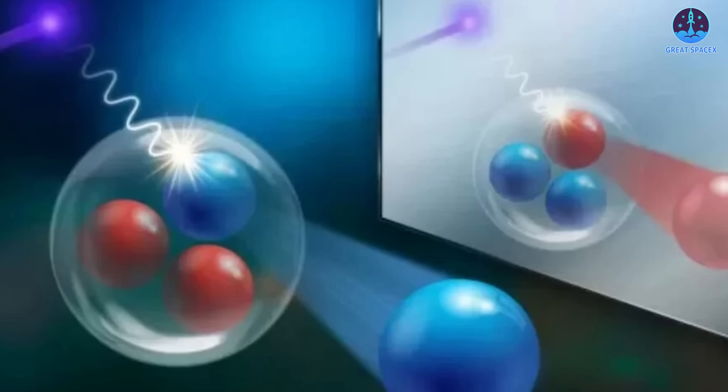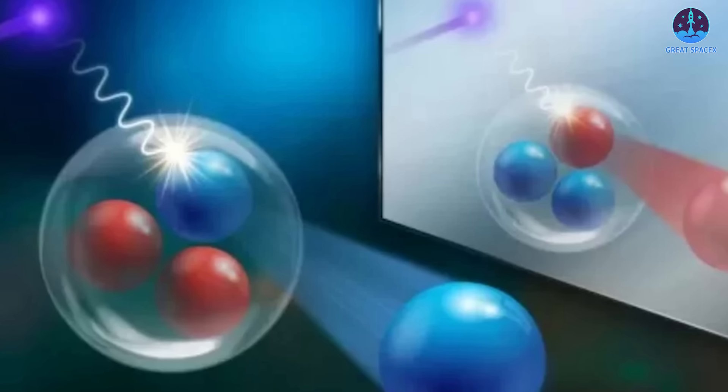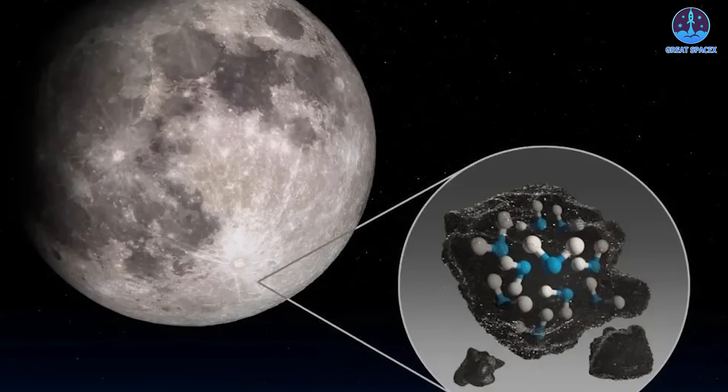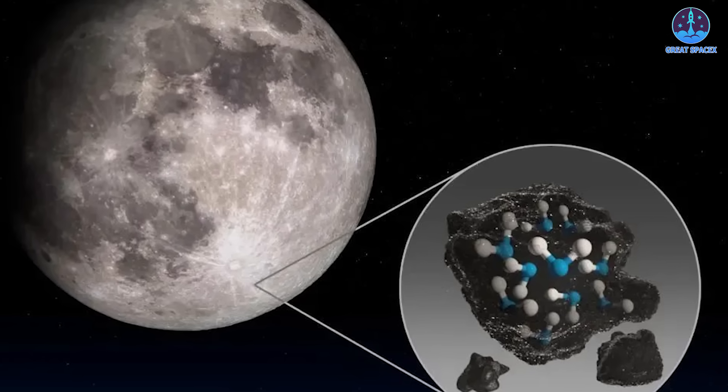Unlike conventional nuclear reactions, helium-3 fusion produces minimal radioactive waste, making it an attractive option for clean energy. The moon's regolith contains significantly higher concentrations of helium-3 than Earth, thanks to billions of years of deposition by the solar wind.